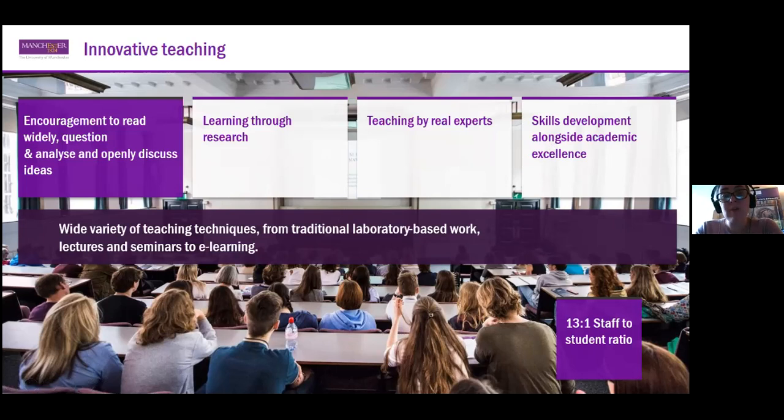Because we are a research-intensive university, even undergraduate learning has a really strong basis in research. The research that we do as professionals informs the teaching we offer to undergraduate and master's students, and in many cases you will be taught by some of the leading experts in your field. We also encourage you to develop transferable skills alongside the academic experience, using a variety of teaching techniques — from laboratory-based work for science and engineering through to lectures, seminars, and e-learning. E-learning was already a core part of how we taught students at Manchester even prior to the COVID pandemic.